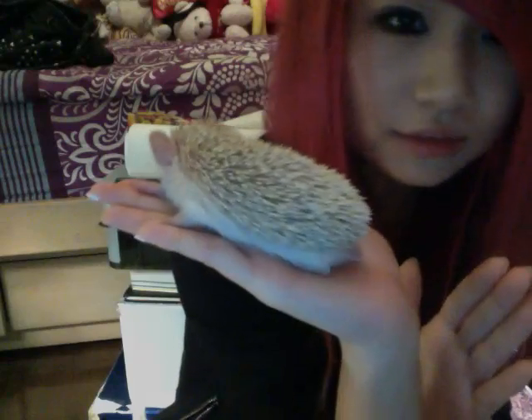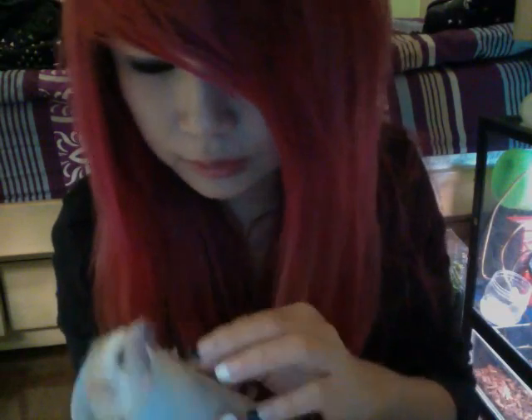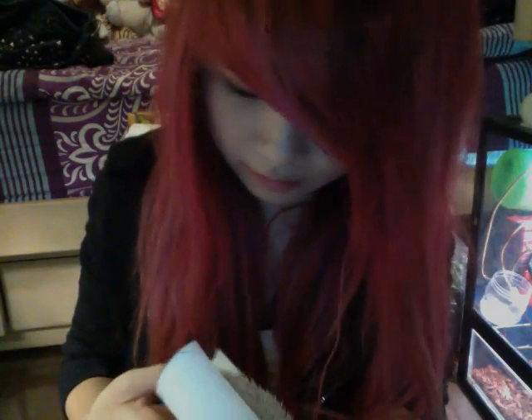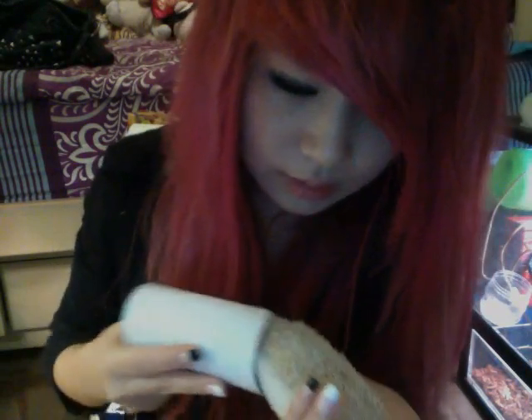So this is my new little hedgehog. As you can tell with the size of my hand, I'll give you a toilet roll so you know how big he is. He can completely fit in the toilet roll — see? Just push him out now. Come on. You see how small he is.